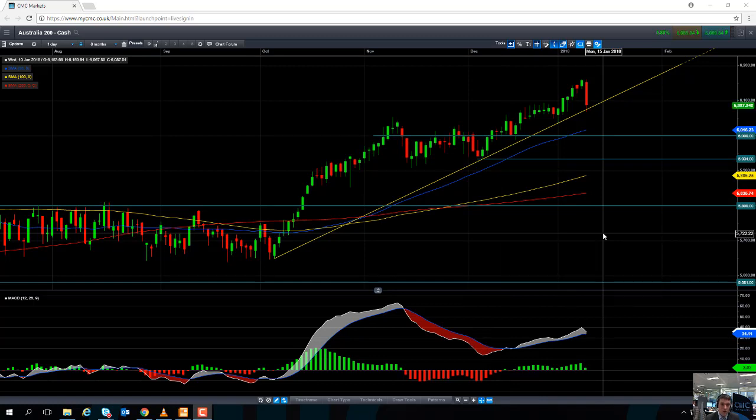If you are trading the Australia 200, you must be mindful that Australian retail sales figures are coming out on Thursday and Chinese trade figures are coming out on Friday.